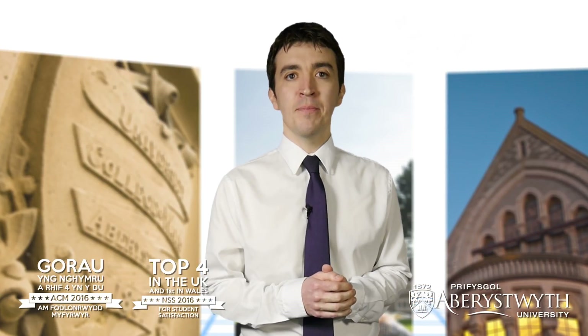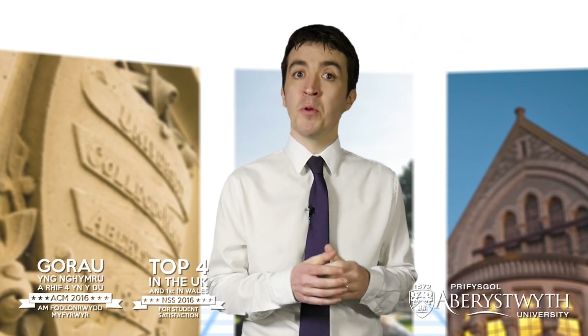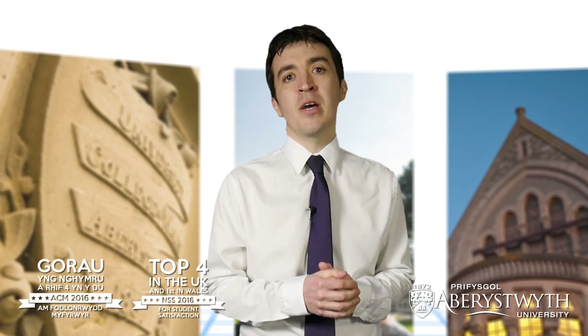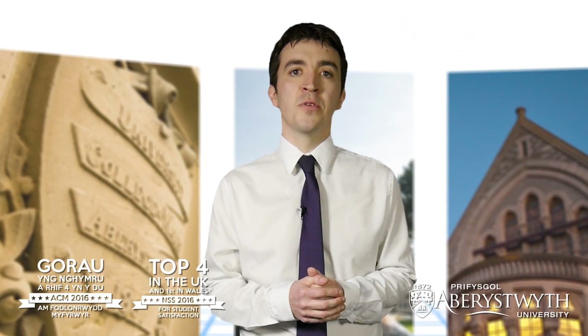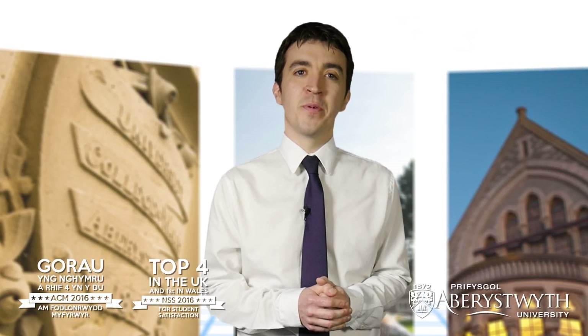That's my quick guide to applying. We'll be posting regular hints and tips on our Facebook page and Twitter feed to help you with everything from applying to university to preparing to become a student here at Aberystwyth. So be sure to follow us to ensure you get the latest information. Thanks for listening and good luck with your application.